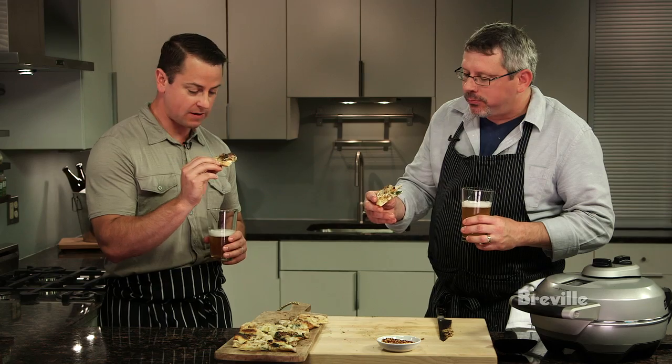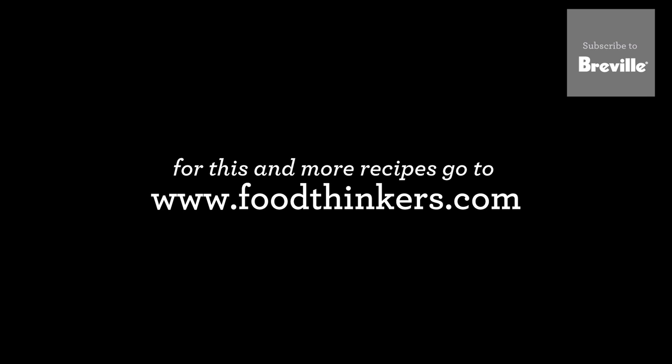Nice, crispy crust. That's pretty good. That's really phenomenal.